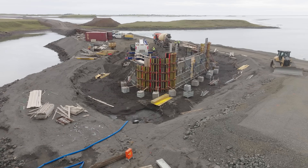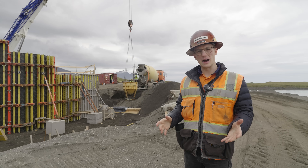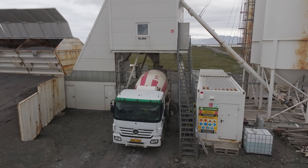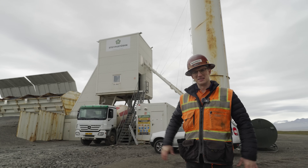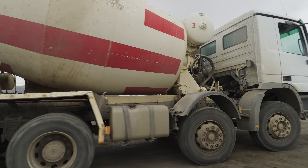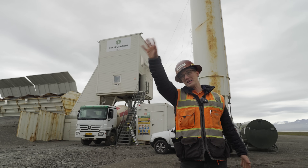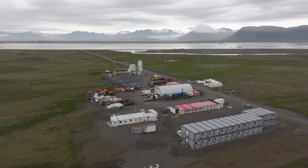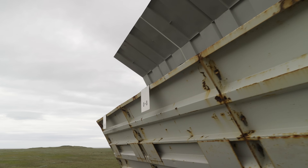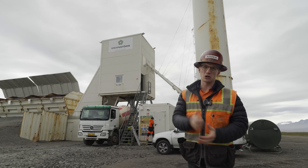They're pouring concrete for this abutment right now, but out here in the middle of nowhere Iceland — where does the concrete come from? This is where all of the concrete for this project is born: the on-site batch plant. Everything here is temporary, just for this project, and then it'll be removed and go to the next job. They truck in the cement and have different types of aggregate for whatever mix they're producing. Speaking of aggregate, let's go to the quarry next.